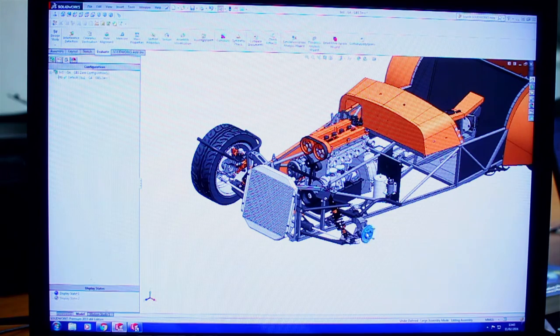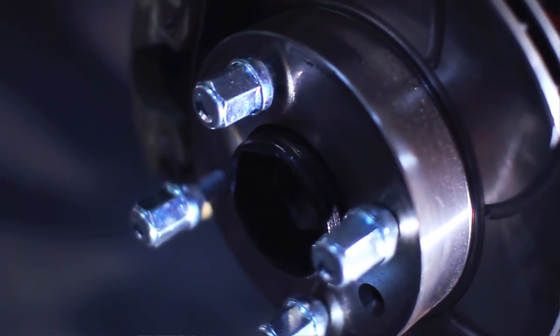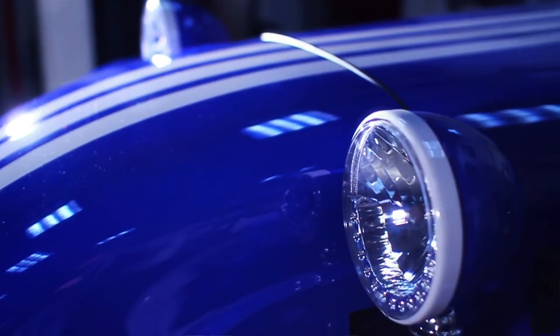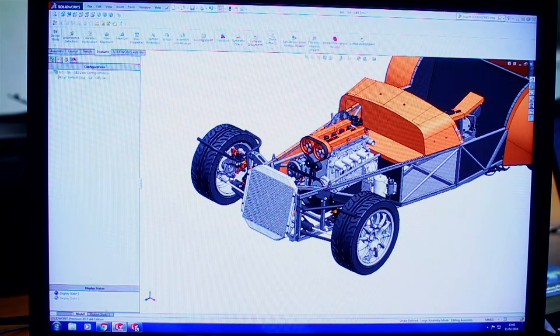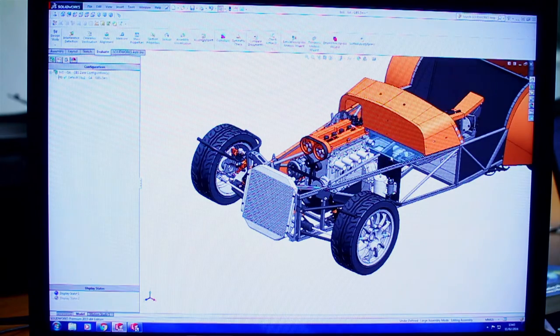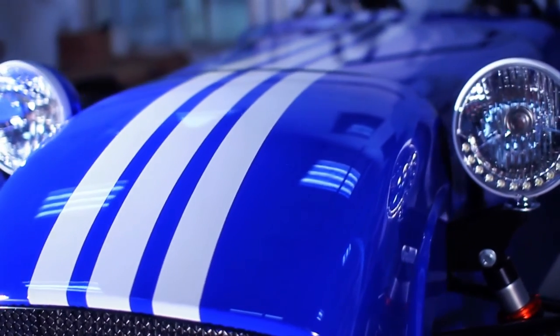Also using the same component twice within the car so it has two functions — it was an original design before we had SolidWorks, but SolidWorks has enabled us to get the fit and finish, the finesse in it. It gives us the ability to put the drawing in front of everybody, and with four or five of us involved in design, we like to put everybody around the table to eliminate niggles.